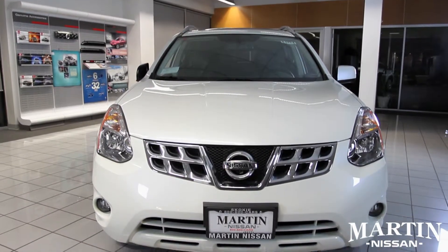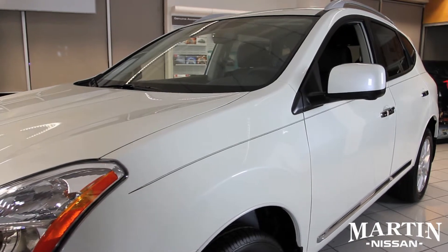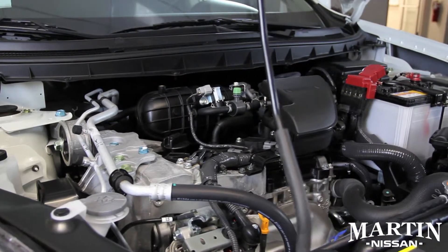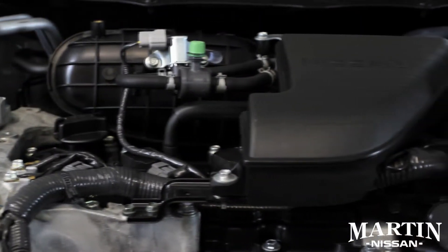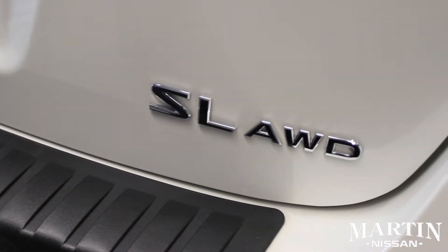The Nissan Rogue combines the practicality of an SUV with the driving dynamics of a car. The Nissan Rogue has a 2.5 liter motor combined with Extronic CVT giving you excellent fuel efficiency and performance with 27 miles per gallon highway miles and 170 horsepower.